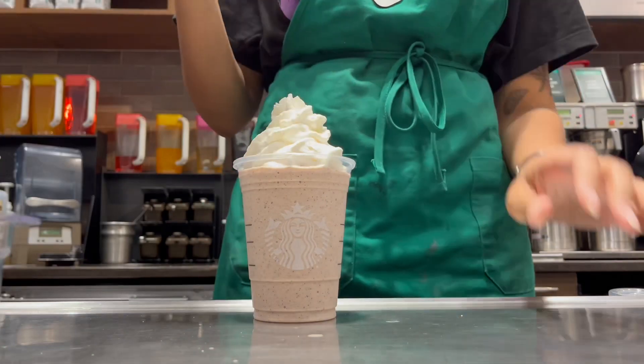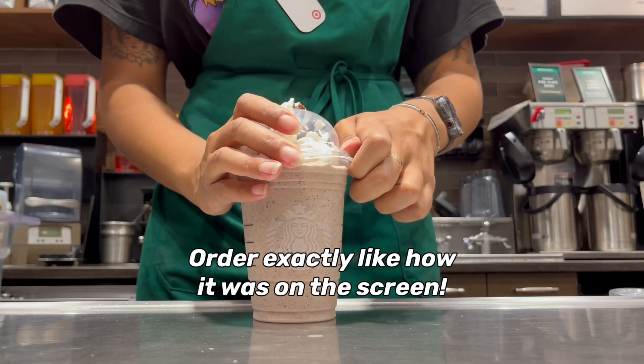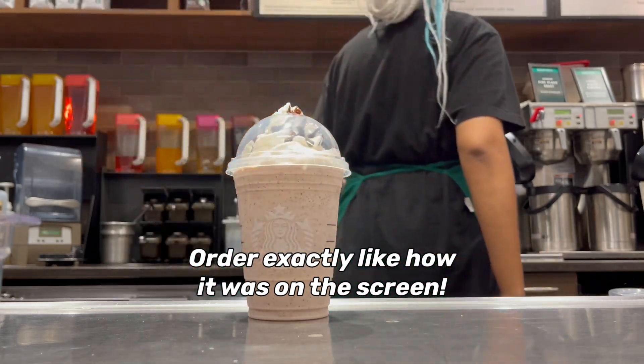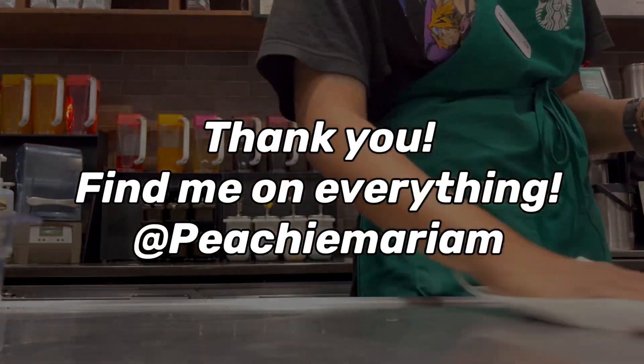Now that we are nearing the end of our top five TikTok drinks, I just wanted to say make sure you guys order the drinks like how I display on the screen, otherwise your barista is not going to know what you're talking about. Thank you guys so much for watching. Let me know if you want more content like this. Subscribe and have a nice day.